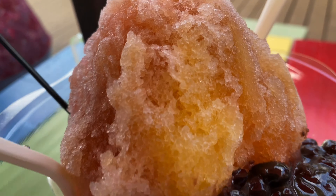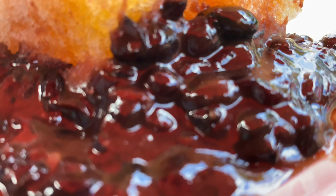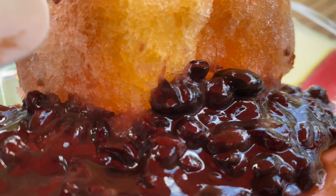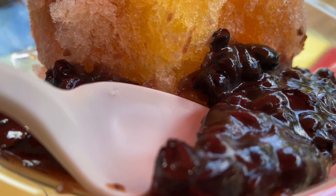Now look at this. Shaved ice with several different flavors on top. It has, looks like some mango, a little bit of strawberry, and what is this at the bottom? Looks like some sort of red bean. Let me focus in on that so you can see a little bit of it. Absolute goodness. Look at the red bean. I'm just going to take my spoon a little bit and see what it looks like.